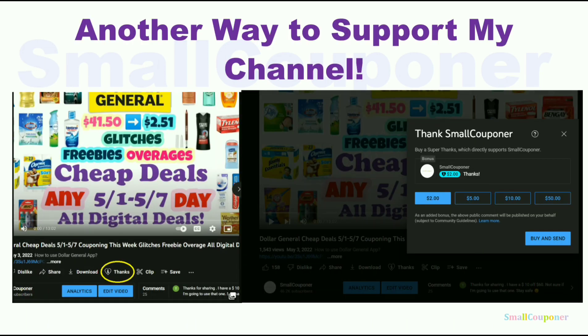Here is another way to support my channel. Underneath every video there will be a heart with thanks — the Super Thanks feature. You click on it and you can tip me, basically. This is a new feature from YouTube. This is totally optional, but thanks for your support.